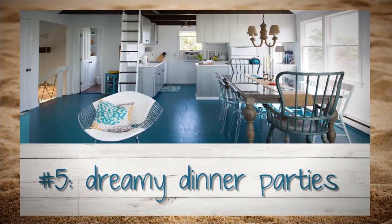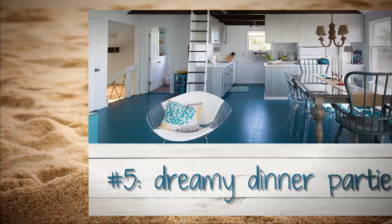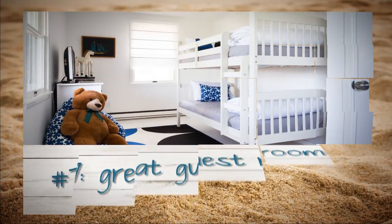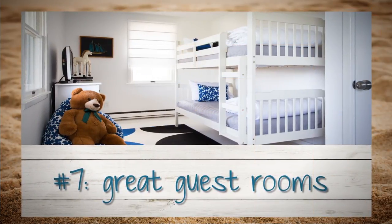With a full-service kitchen and seating for 10, you can really cook up a storm. You'll sleep easy in the king-sized master suite with its own skylight to the stars. The house sleeps eight comfortably with three cozy guest rooms.